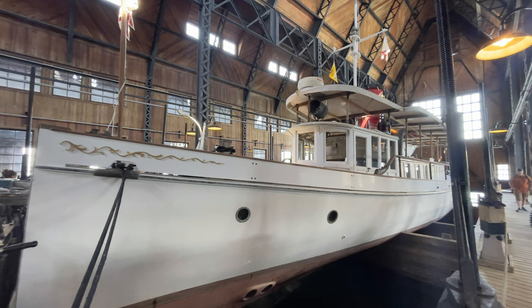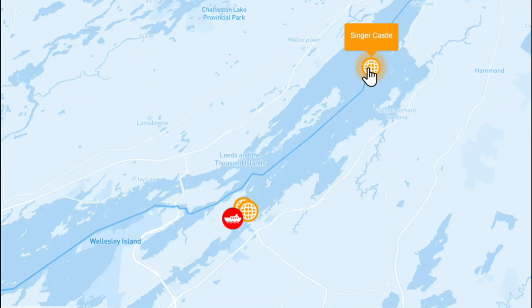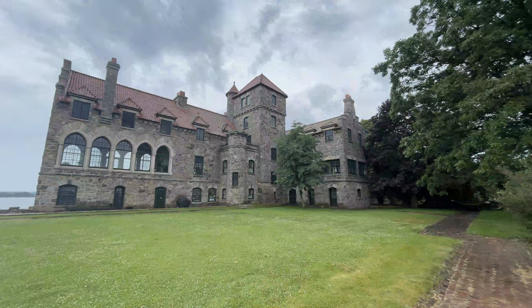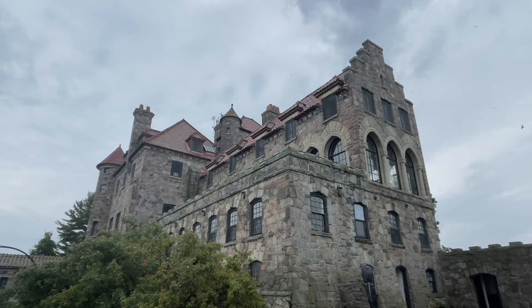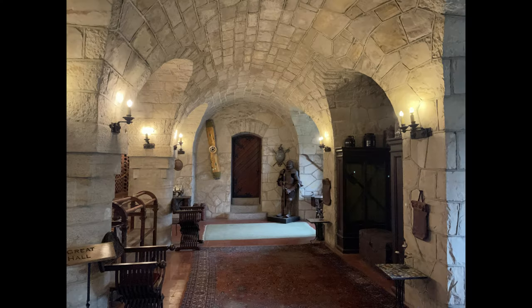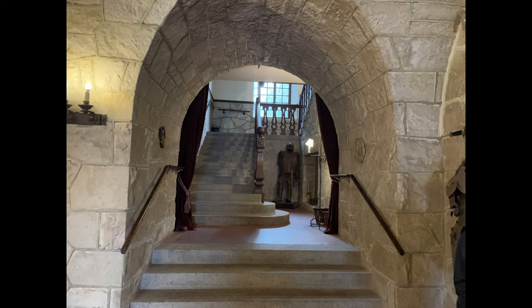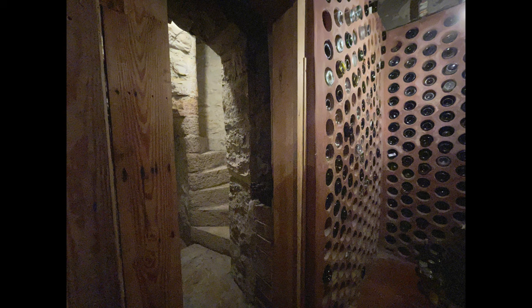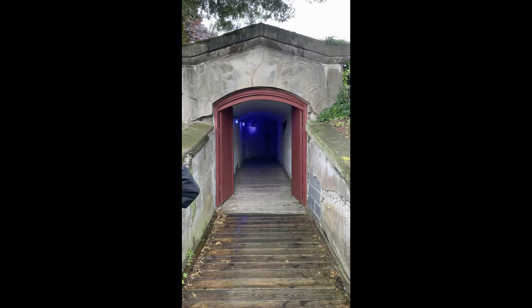The final thing we toured in the Thousand Islands was Singer Castle on Dark Island. This was built by the CEO of the Singer Sewing Machine Corporation and it's almost the polar opposite of Bolt Castle. Bolt Castle is all about love and is almost fairytale-like, whereas Singer Castle on Dark Island feels almost like a haunted mansion. It is meant to look medieval — there are suits of armor and swords — and there are lots of hidden passageways, primarily meant for servants to move back and forth unseen.